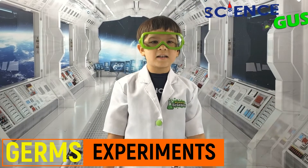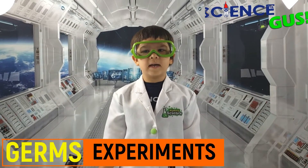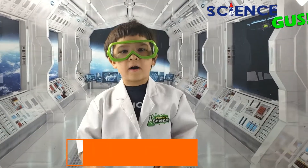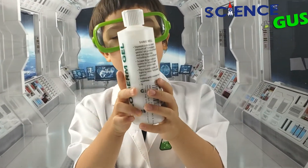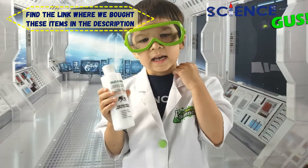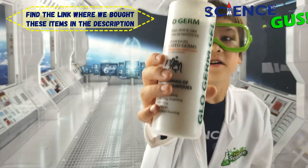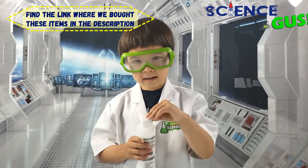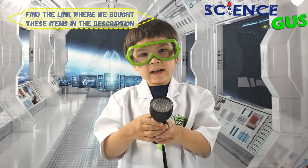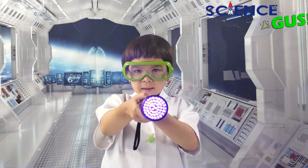Science Gus! Hi, I'm Science Gus. I'm a 5.5 years old scientist and I love to do experiments. And today we are going to do an experiment with germs. All you need is this glow germ stuff and a UV flashlight. It's kind of like powder or lotion but it behaves like germs. When it sticks to your hand you can't see it, but when we shine the UV light on it, then you can see it. Let's do some experiments.